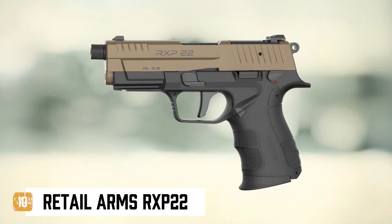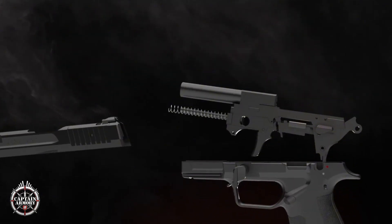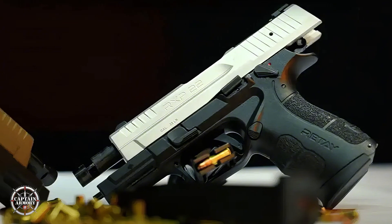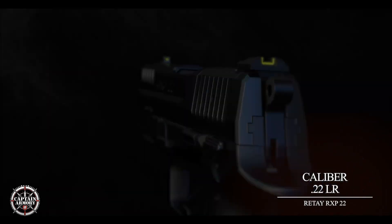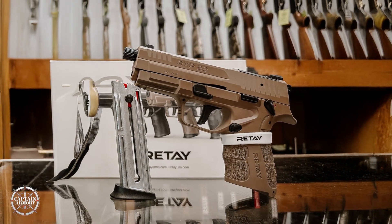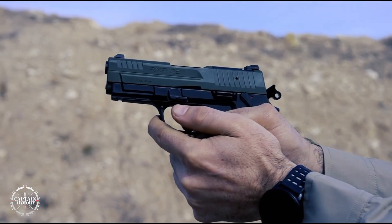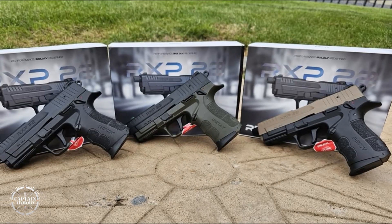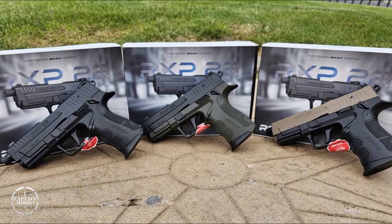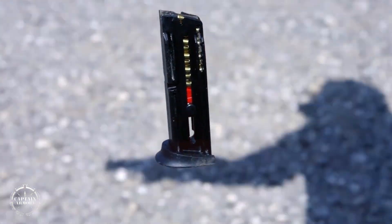Training platforms like the RX-P22 prove a pattern I see across modern design: mimic centerfire ergonomics cheaply so shooters can practice more. Threads, RMR cuts, and weighted magazines are deliberate — they reproduce recoil impulse timing, sight picture, and reload ergonomics, even if the ballistics differ. Material choices — 416 stainless barrels for durability, 7075 frames for stiffness — are cost-optimized to deliver the right tactile feedback and longevity for training use. The trick is preserving key interface points — magwell dimension, sight height, and grip angle — while allowing cost-saving substitutions elsewhere.